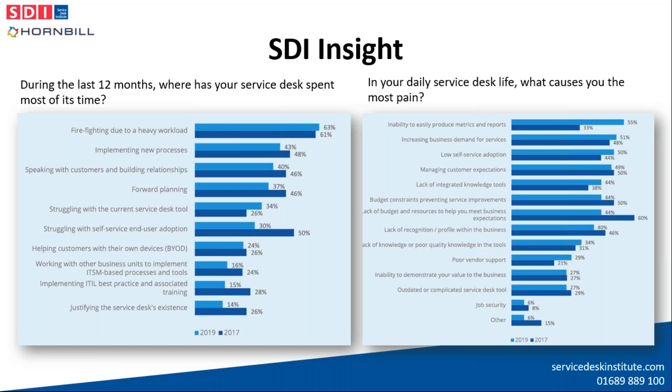We can see where service desks spent most of their time in 2019 and what causes service desk professionals the most pain daily. Firstly, service desks are still spending the majority of their time firefighting due to heavy workload — a finding that's persisted throughout the entire report history. Secondly, the main cause of pain was lack of budget and resources, though this has decreased from 60% to 44%. The most common pain area is the inability to produce metric reports easily, and the proportion struggling with this has almost doubled since 2017.